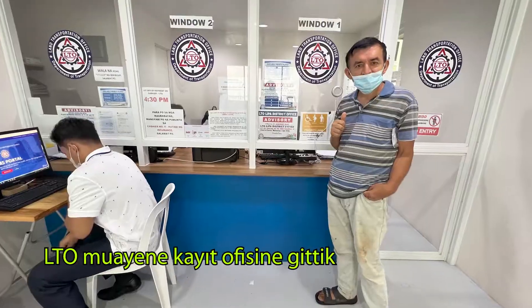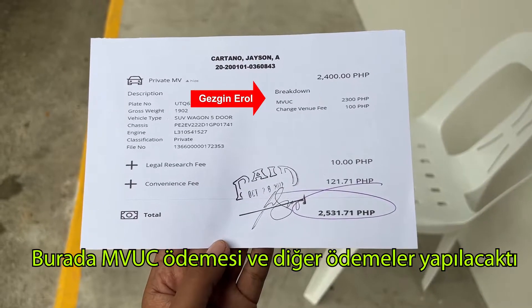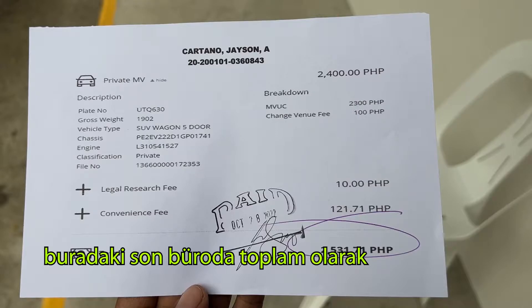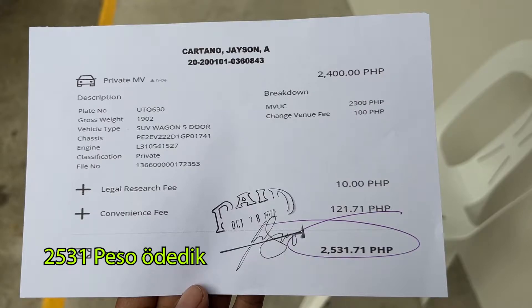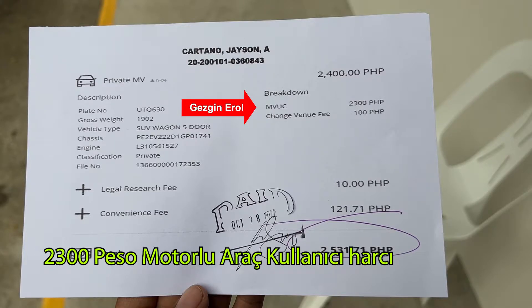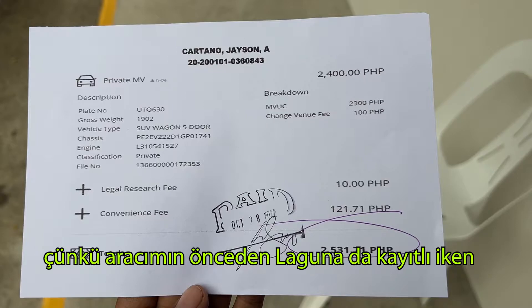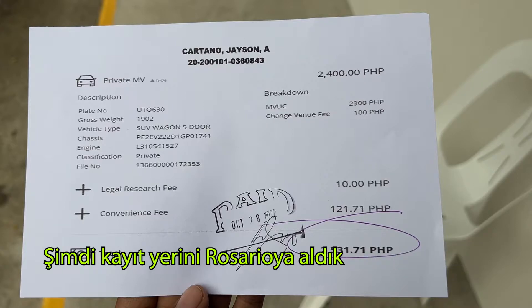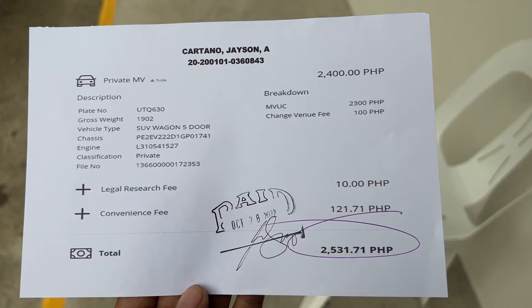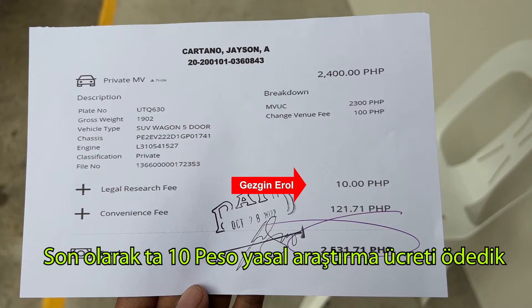After paying all these fees, we went to the LTO registry office for the last payment, which was MBUC and other fees. MBUC stands for Motor Vehicle Users Charge. In that last payment office, we paid a total of 2,531 pesos. This is the sum of a 2,300 peso MBUC charge, a 100 peso change of venue fee — because our car was first registered in Laguna and is now registered in Rosario — plus 121 pesos convenience fee and 10 pesos legal research fee.